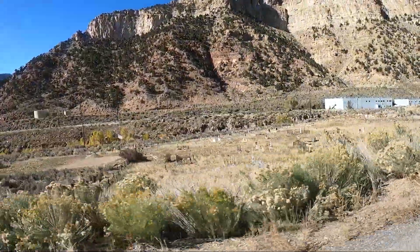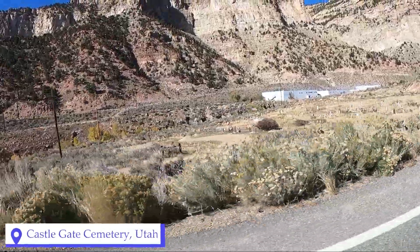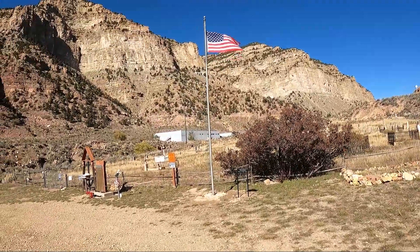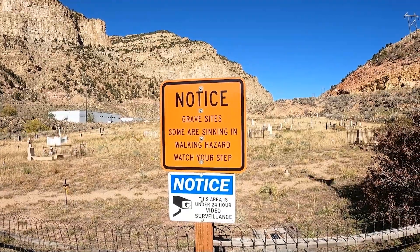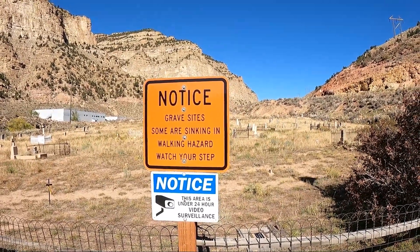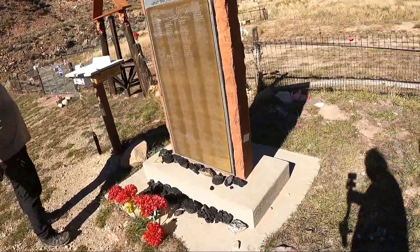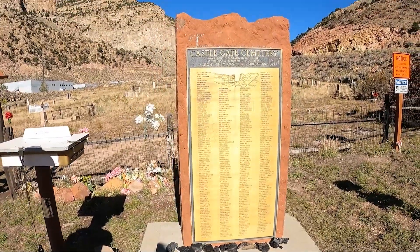There appears to be a cemetery down here — somewhat unkempt. It looks really interesting. So we're going to check it out. Notice the grave sites — some are sinking in, walking hazard, watch your step. Definitely coal. Yeah, there's a bunch of coal there. This was a memorial for all the coal miners.